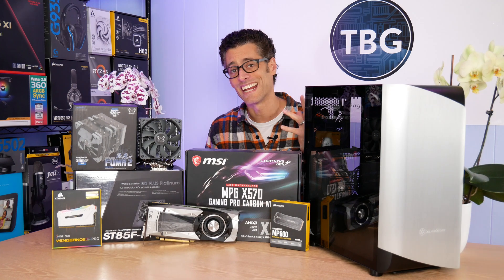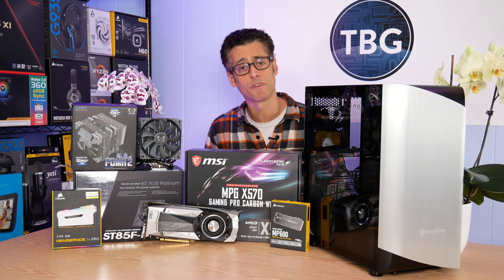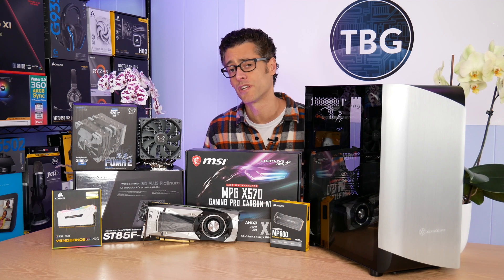Hey there, I'm Ari from Tech Buyers Group, and I've got another PC Buyers Guide for you here on the channel today. This one's focused on professional users, and I'm targeting a budget of $2,000.